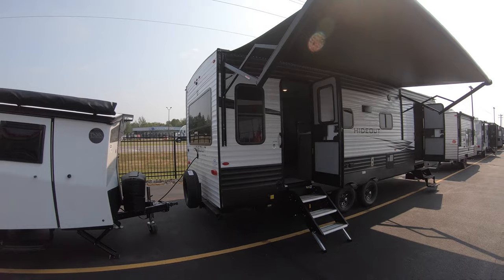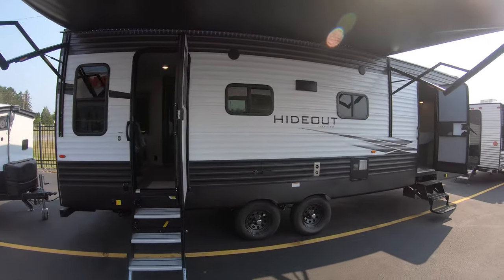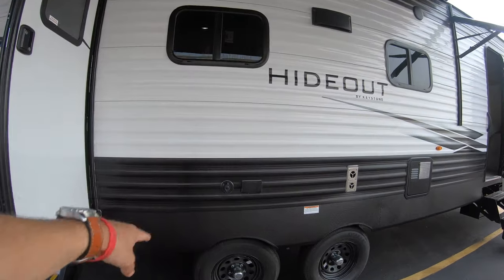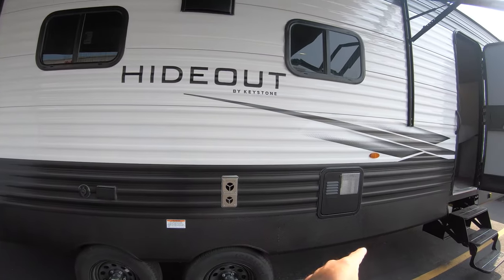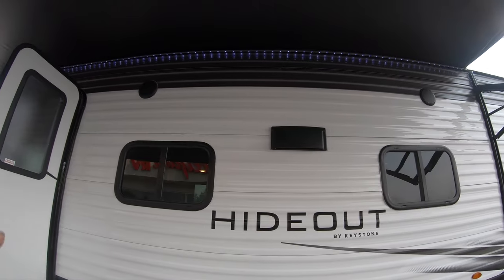Here's your awning with LED lights beneath — if you can squint enough you might be able to see those. Right here we have your TV setup, your six-gallon water heater, and those speakers beneath the awning.